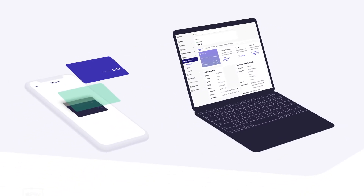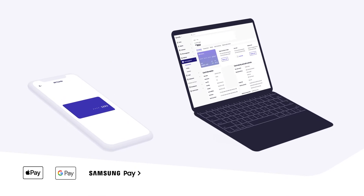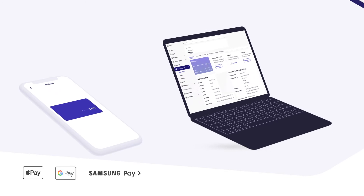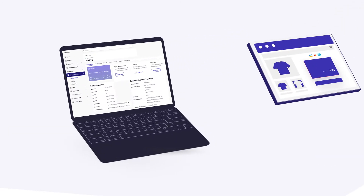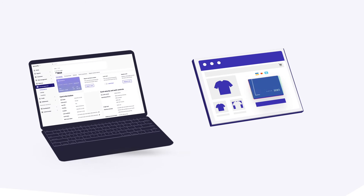cards can be issued and pushed to a digital wallet such as Apple Pay, Google Pay, or Samsung Pay even before a physical card arrives. Marketa can also facilitate card-on-file token requests from merchants to enable secure and convenient payment experiences online.